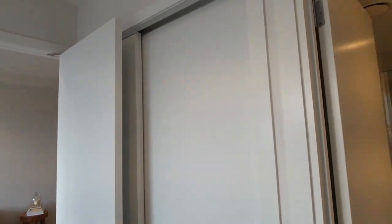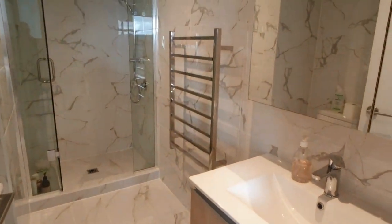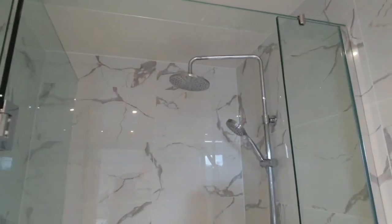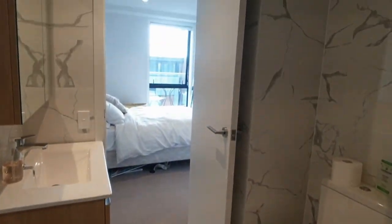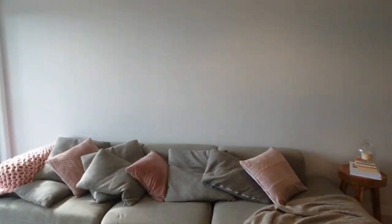There's a wardrobe tucked behind the door there. Here we have the ensuite — it's a good bathroom with a lovely rain head over the top for the shower.